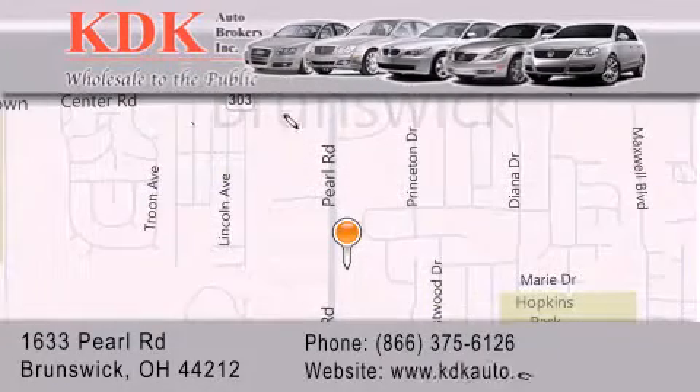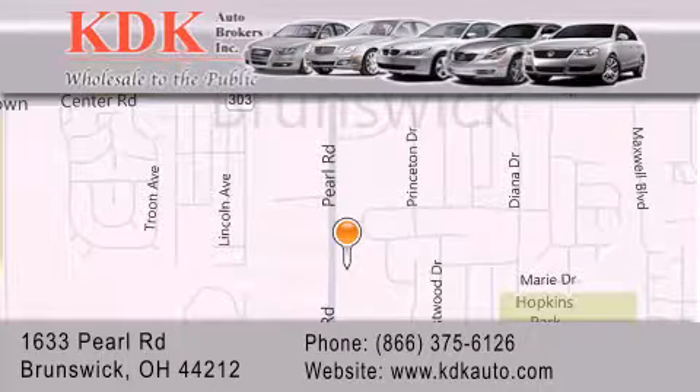For additional information, please visit our website, give us a call, or stop by our dealership. We are conveniently located at 1633 Pearl Road, just one half mile south of Route 303, minutes off I-71. We look forward to serving you!